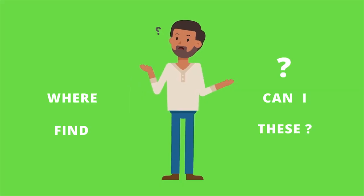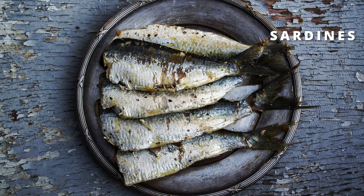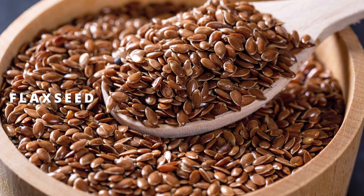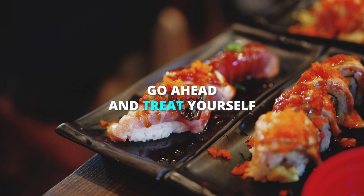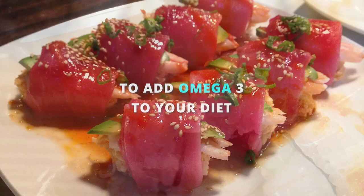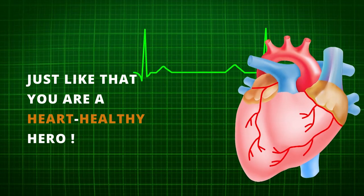Let's talk about where you can find these little heart-saving superheroes. Foods like salmon, mackerel, and sardines are all great sources of omega-3s. But you don't have to eat fish every day to get your fill — non-fish options like flax seeds and chia seeds also contain omega-3s. So next time you're planning a sushi dinner, go ahead and treat yourself. Or try sprinkling some chia seeds on your yogurt or oatmeal. Just like that, you're a heart-healthy hero.